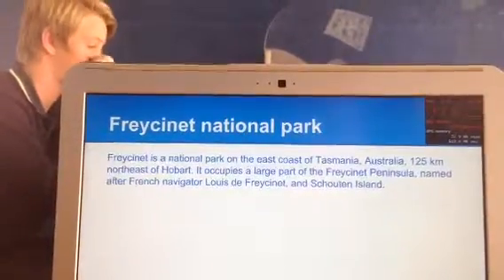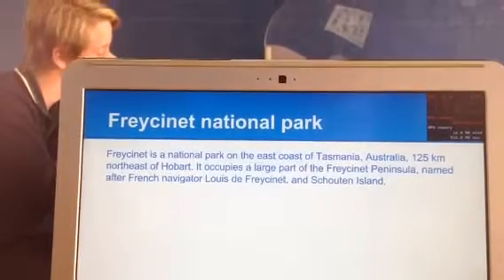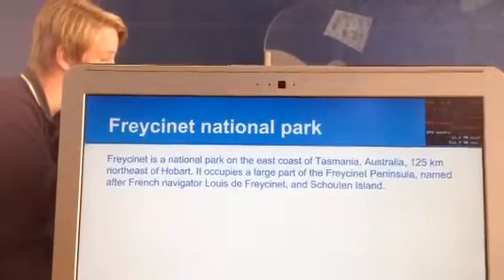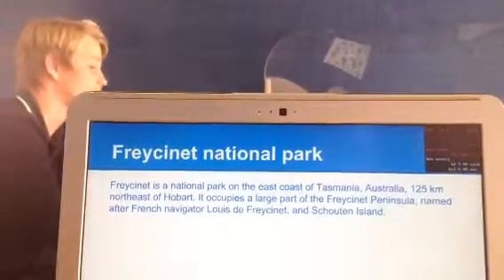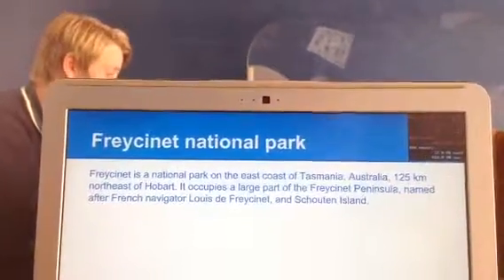Freycinet National Park is a national park on the east coast of Tasmania, 125 kilometres north-east of Hobart. It occupies a large part of the Freycinet Peninsula, named after a French navigator, Louis de Freycinet, and some other name.